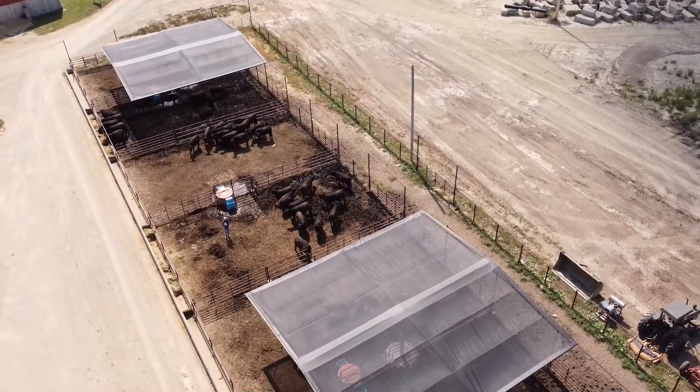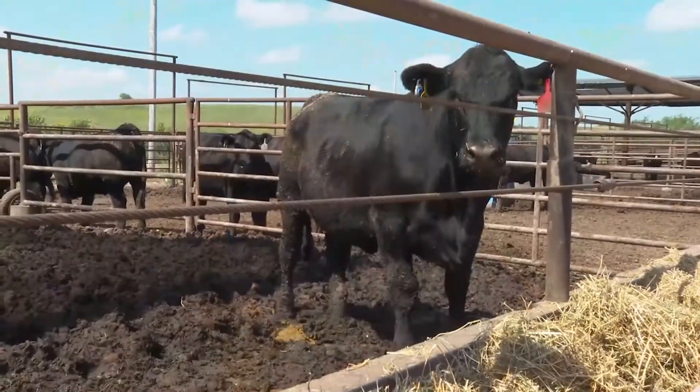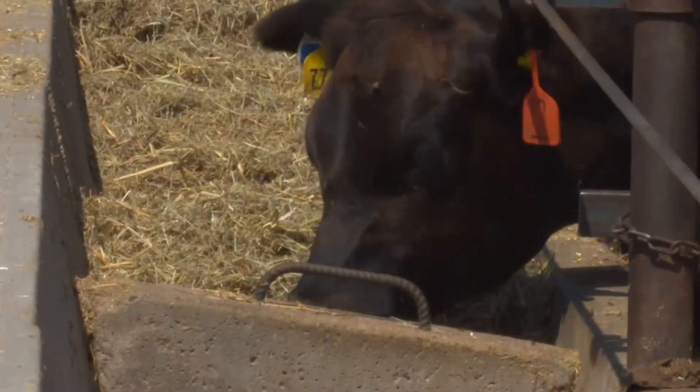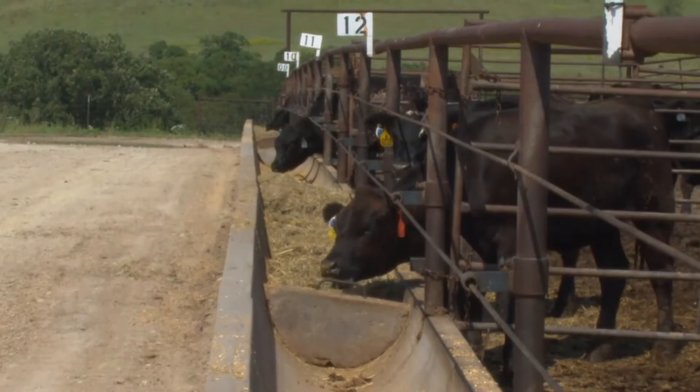Data shows that while the environmental and economic benefits add up, convenience is also key. In Kansas, we are prone to drought, as many other parts of the country are. The roughage in and of itself is a real inconvenience for our producers.